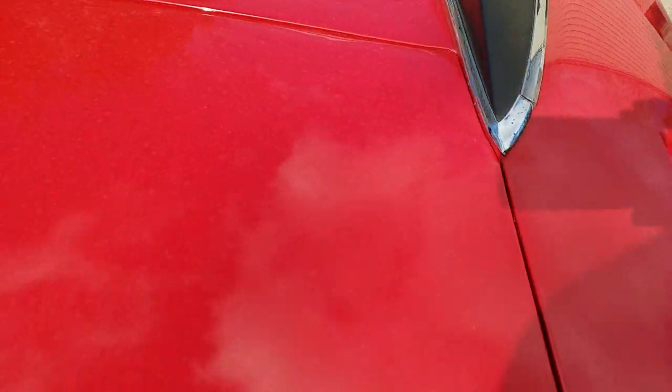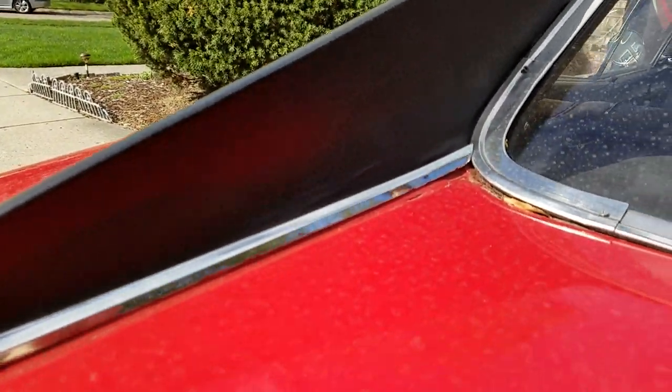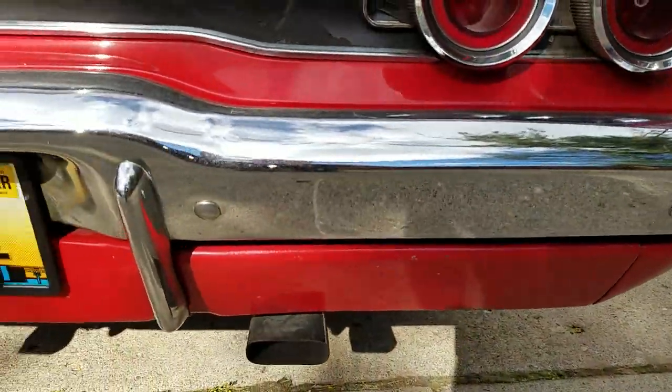Pitting on some of the trim. A little bit of shrinkage of the vinyl top. Let's go around the body because I think that's going to be the biggest concern for the potential buyer.